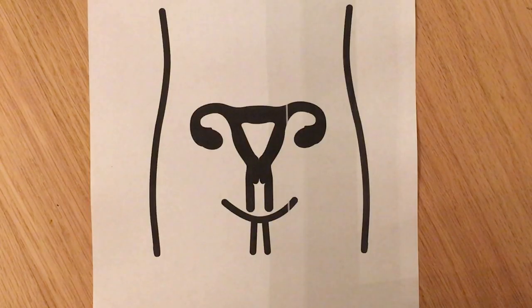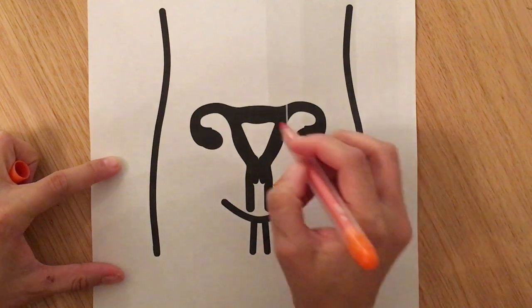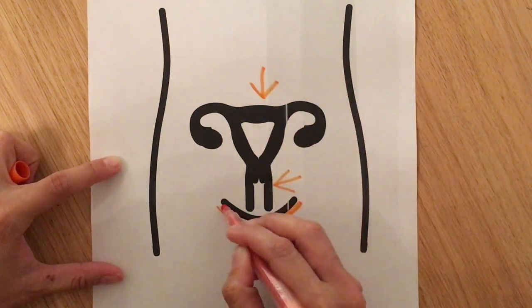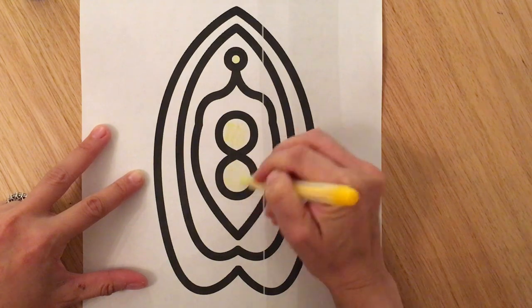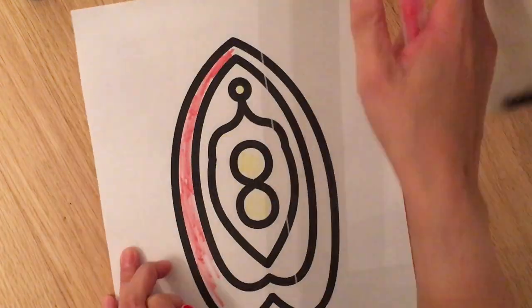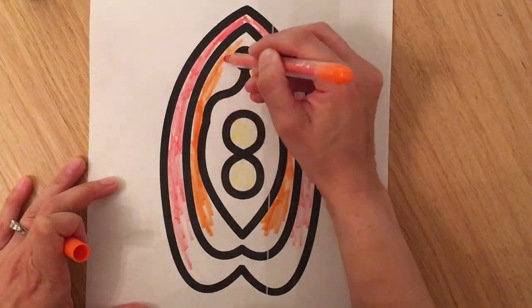Let's start with an overview of some of the medical terms for girls' bodies. The vagina is the pathway between the uterus, where babies grow, and the outside world. The vulva is the word for everything outside the vagina. That includes the clitoris on the top, the urethra where the urine comes out, and the vaginal opening at the bottom. The labia are the outermost part, with the labia majora on the outside and the labia minora on the inside, connected to the clitoral hood.